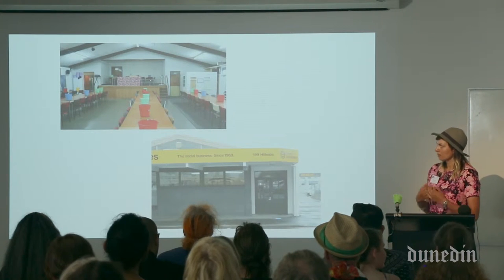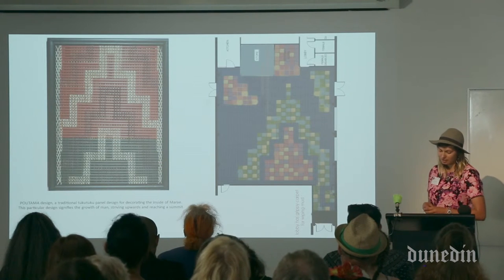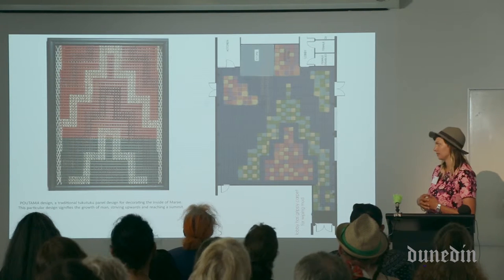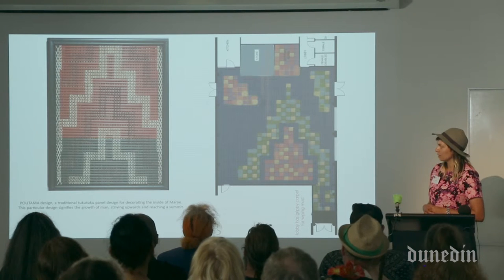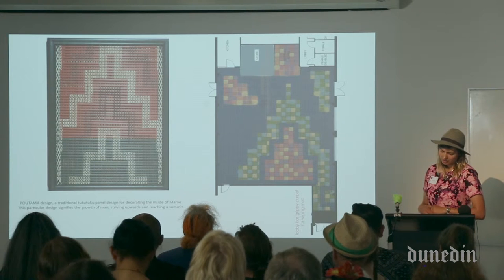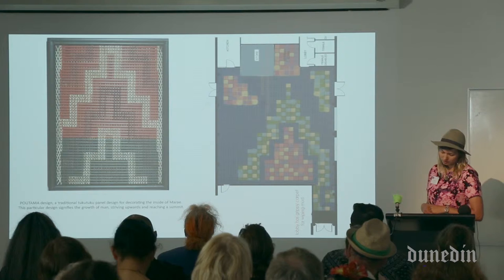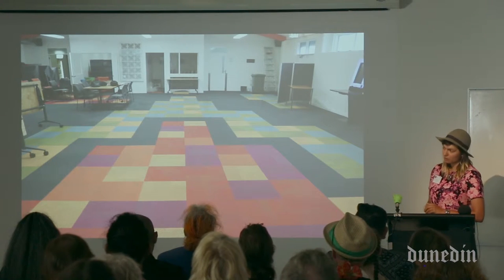From my personal perspective, I really wanted to reflect the South Dunedin community within the design, incorporate biculturalism into the space, and reflect the demographic of South Dunedin. The Potama pattern you see is a particular design that signifies the growth of man striving upwards and reaching a summit, which was good to use as an underlying concept for the creative input.